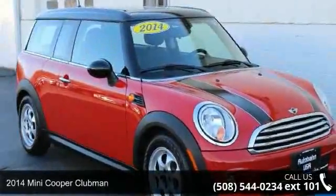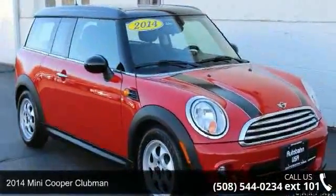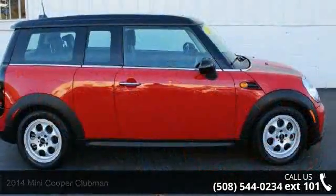Welcome to the 2014 Mini Cooper Clubman. If you are looking for an automobile with great features, look no further.